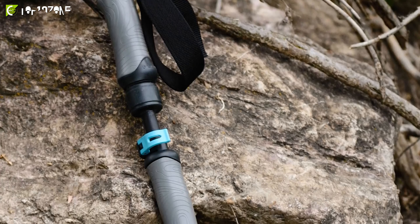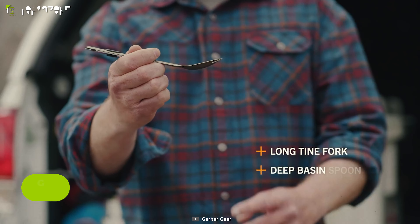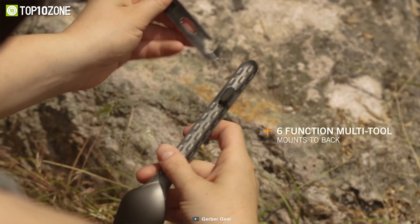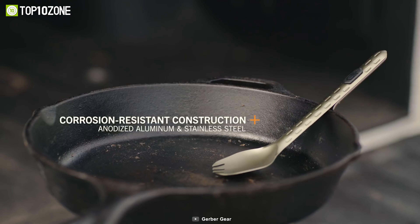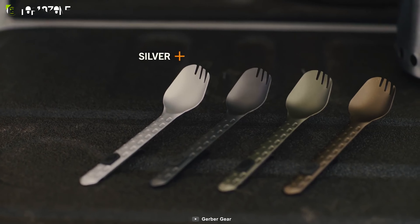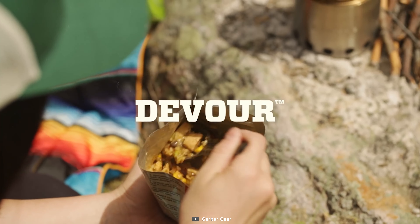Aside from staying hydrated, hunger is another crucial aspect you need to keep in check. Meet the Gerber Devour Onyx — a multifunctional eating tool that makes your camping meals more convenient and enjoyable. It has a fork, spoon and knife in one compact device that snaps together for easy portability. It also comes with a detachable multi-tool with six functions, including a can opener, a bottle opener, a pry bar, and two flathead drivers. The multi-tool also serves as a kickstand to keep your fork elevated and clean when not in use. Made from durable and lightweight aluminum alloy with a textured handle for a secure grip.